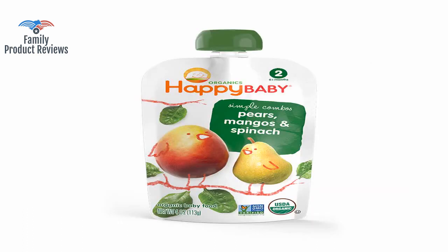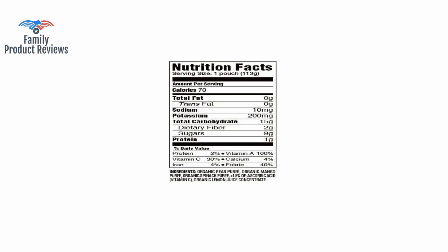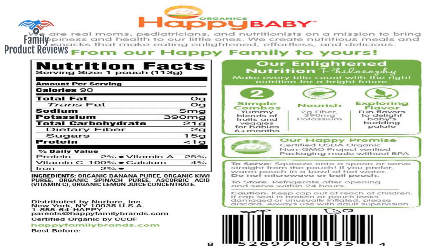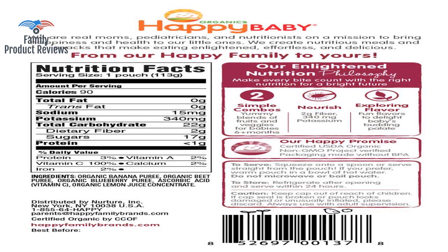They are very convenient to throw in your diaper bag or purse on the go, or to stick in a lunchbox for a snack. Her older brother, who is three and has loved straight applesauce, however, was not as easily pleased. These pouches don't replace her vegetable intake, but they are a great healthy addition to an already balanced diet.